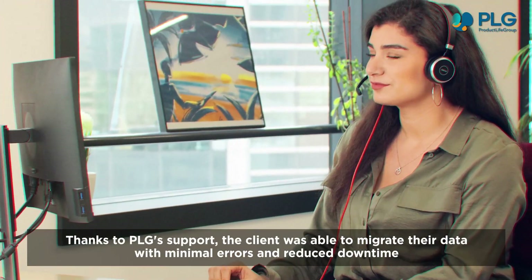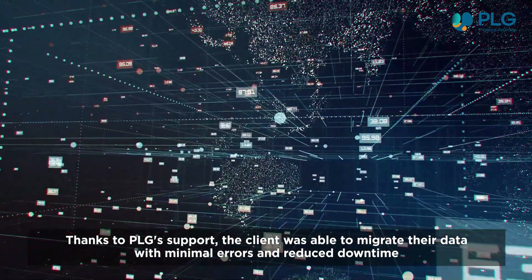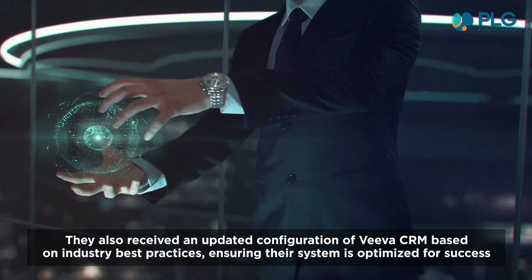Thanks to PLG's support, the client was able to migrate their data with minimal errors and reduced downtime. They also received an updated configuration of Viva CRM based on industry best practices.